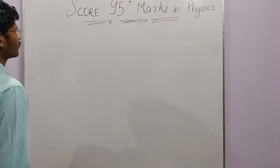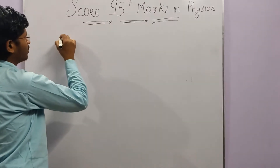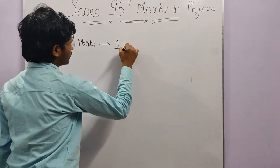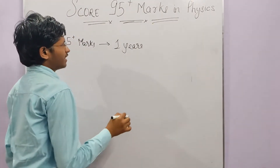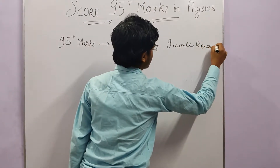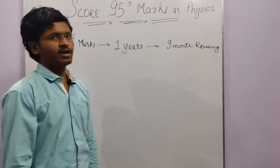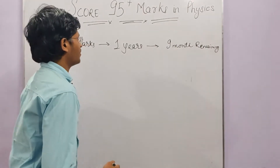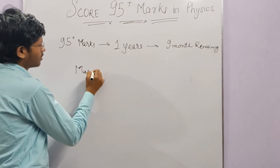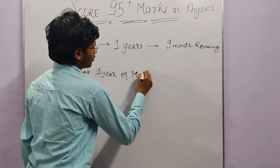First, let's consider the time needed to achieve this target. To score 95 plus, you need ideally one year. But I assume you have around 9 months remaining. Even if you have health issues and lose some months, the maximum time considered is one year and the minimum is 6 months.